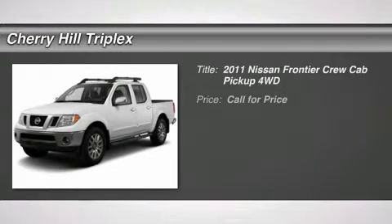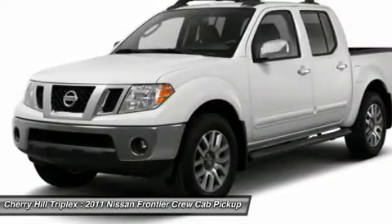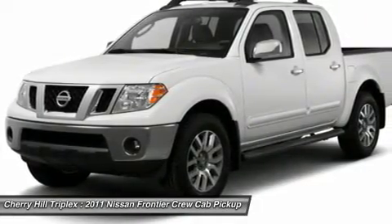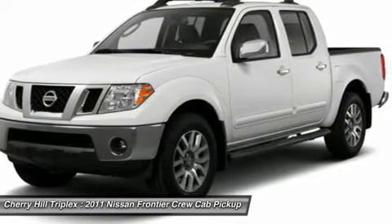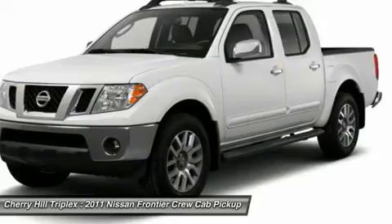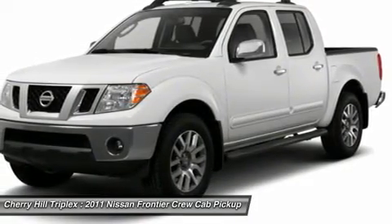The 2011 Nissan Frontier. The Nissan Frontier offers a full-length, fully-boxed frame for strength, serious off-road capabilities, and a five-star rating for side-impact crash safety. The Frontier's interior comforts include cab versatility, under-seat storage, and seating for five.